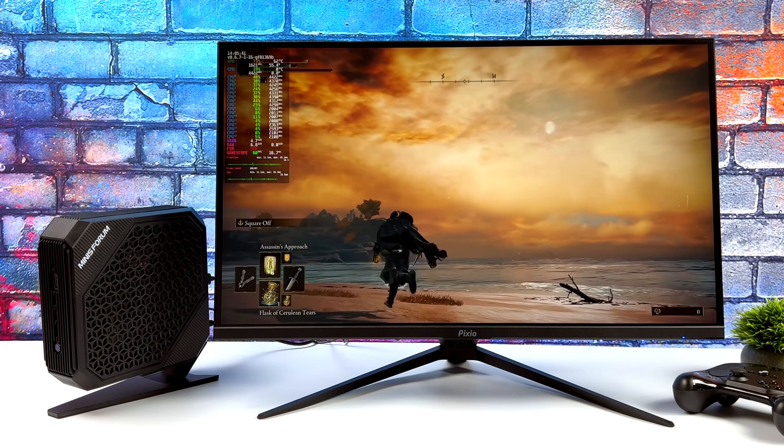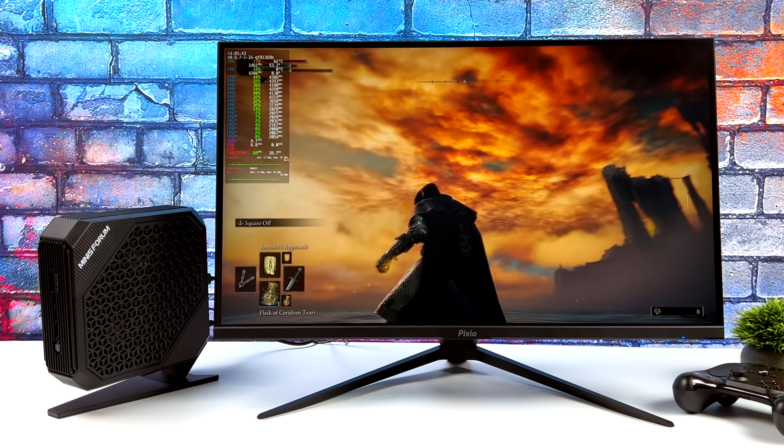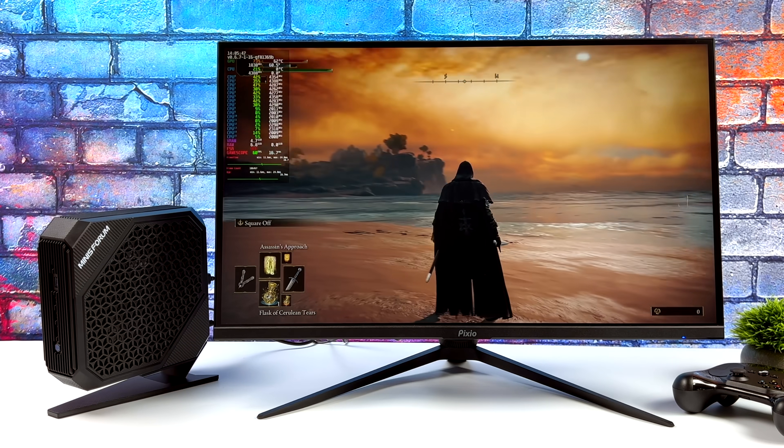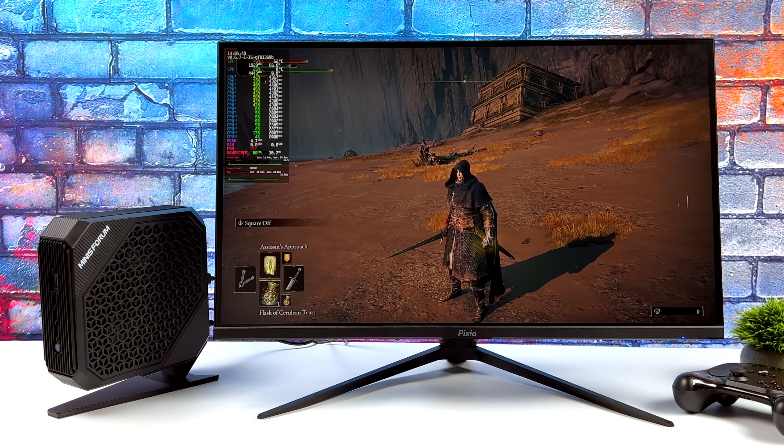Maybe in the future, with like the Steam Deck 5, we'll be able to run Elden Ring at 1440p max settings, but for now, this mini PC with SteamOS 3 is really putting the power down.